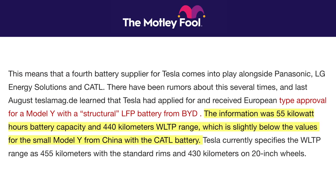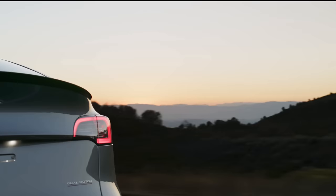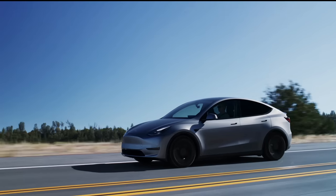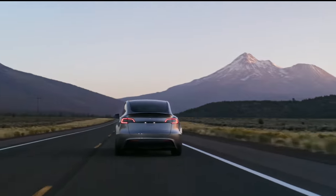In terms of the specs of the vehicle, it sounds like it'll have roughly a 55 kWh pack and a 440 km WLTP range, which is about 3.5% less than the current rear-wheel drive configuration from Shanghai. It'll be interesting to see how Tesla manages the introduction of this vehicle if production is really starting right now. Presumably that would happen pretty soon, but it is slightly different spec than the Shanghai version, so Tesla will have to manage around that from an ordering and allocation perspective.